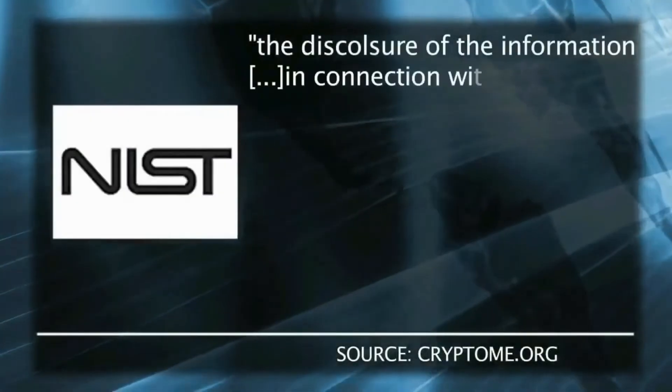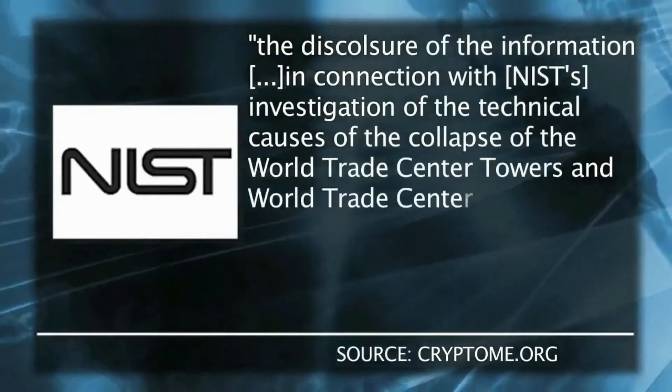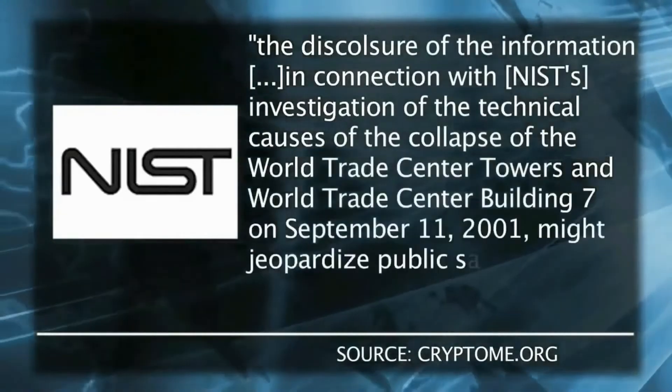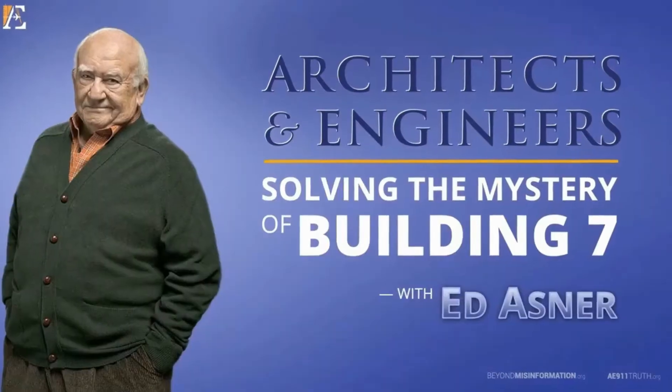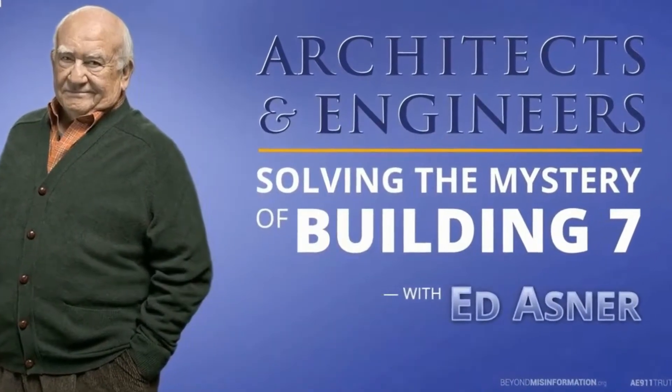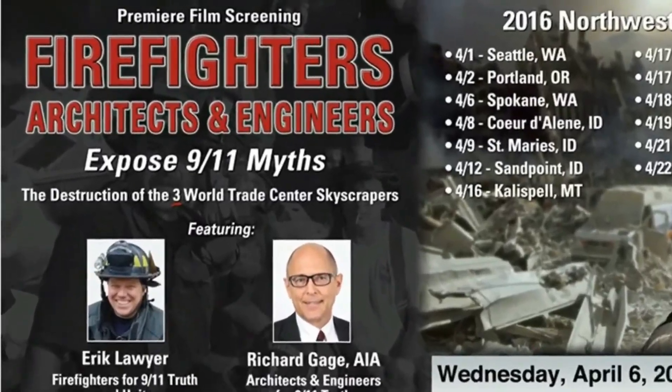Even to this day, NIST refuses to release its data for scientific peer review. Their guardedness may be related to the fact that an organization backed by thousands of architects and engineers has clearly identified that rather than following the evidence and data in the manner of true science, in addition to ignoring the importance of freefall, NIST has distorted and omitted many technical factors which completely undermine their theory.